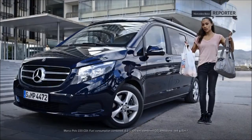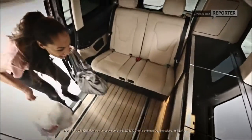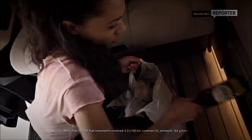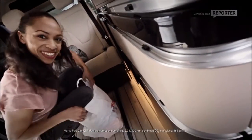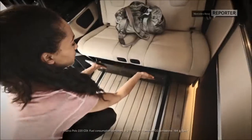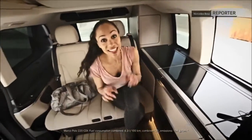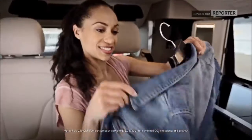Why don't we start off by unpacking? The wine goes in the refrigerator. Now this is my absolute favorite — a proper wardrobe right in the back.